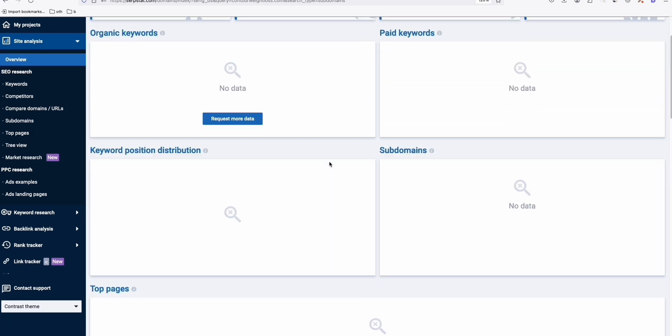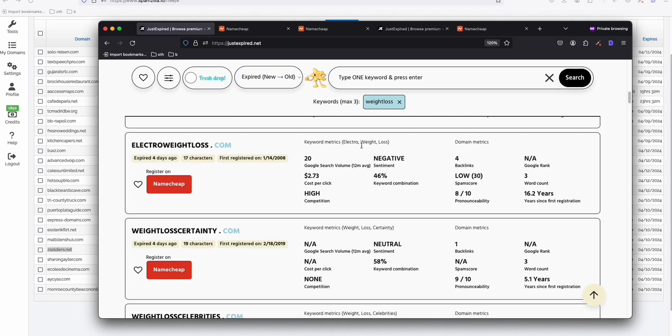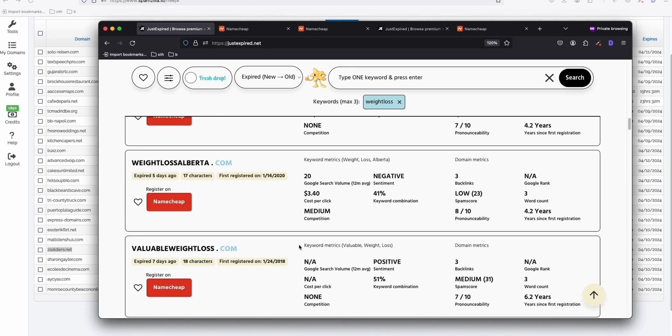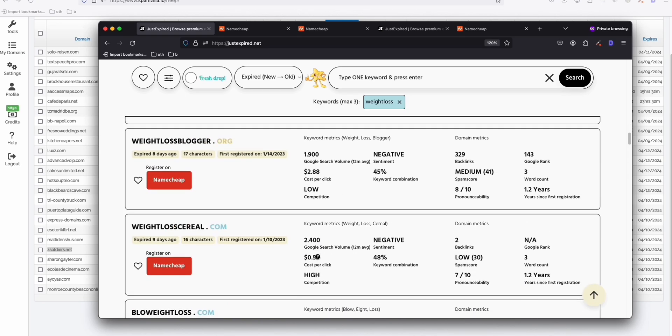No data again — you just need to be patient. That's about it. Go ahead and play around with JustExpired.net to find something interesting. For example, 'ViableWeightLoss.com,' 'WeightLossStaff.com' — you can get a lot of ideas without limiting your search ability.